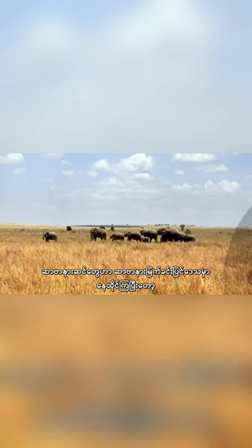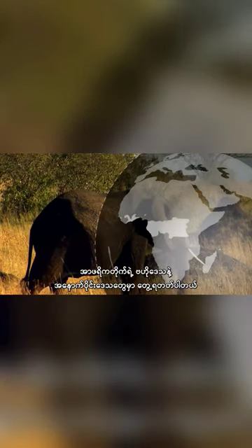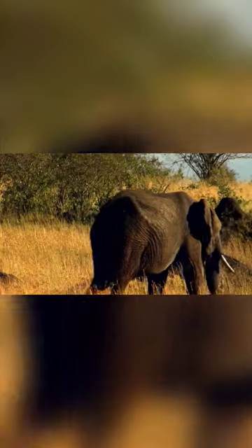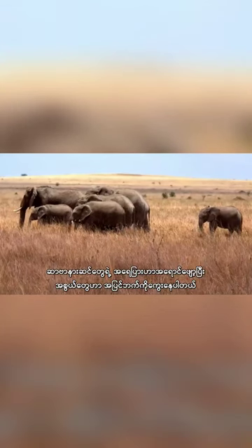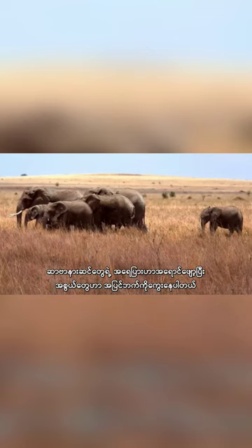The bush or savanna elephant inhabits sub-Saharan Africa, while forest elephants are found in central and western regions of the continent. Bush elephants have lighter skin and have tusks that curve outwards.